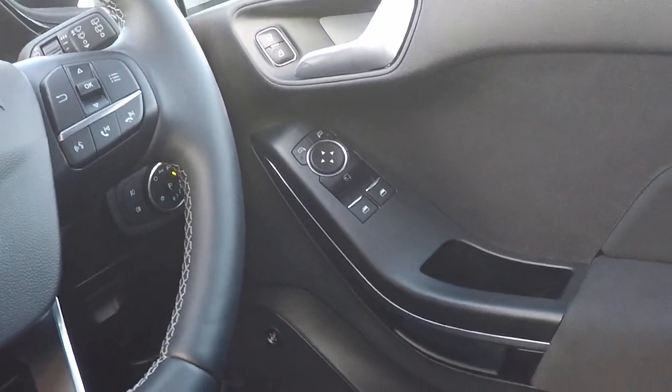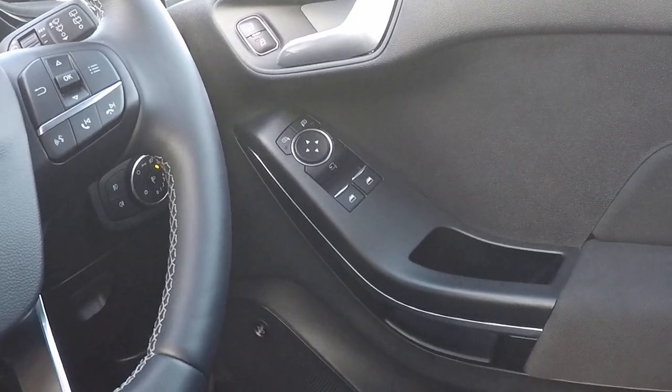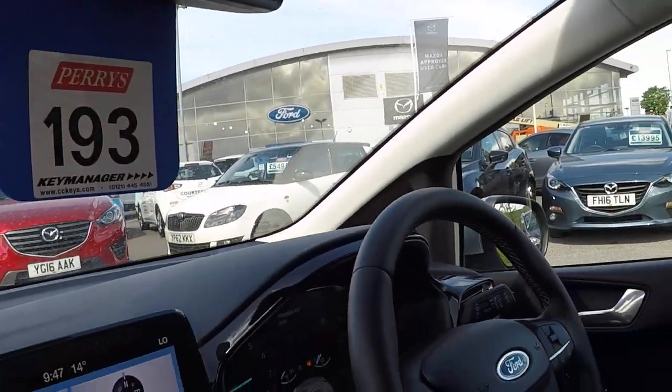And power to the front windows there, door mirror controls, automatic lights, automatic rain sensing wipers, and finally the automatic dimming rear view mirror there to stop dazzle at night.